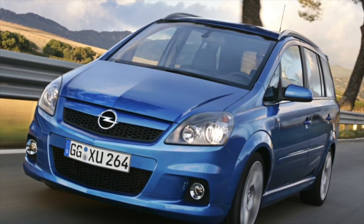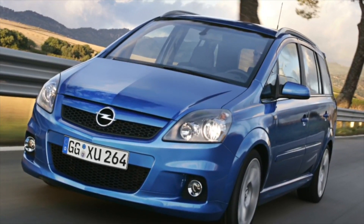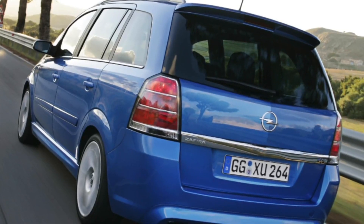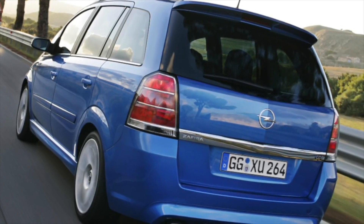Don't forget to subscribe to my channel. If you are the owner of this car, share your experience — it will help others choose a car. Goodbye!